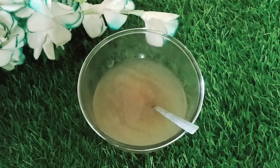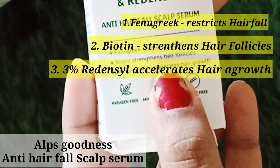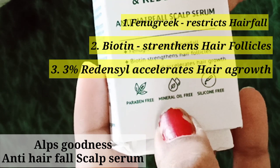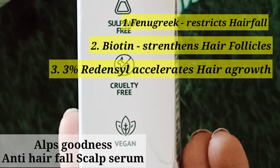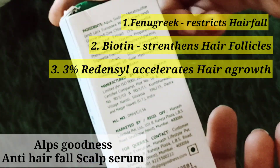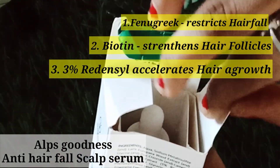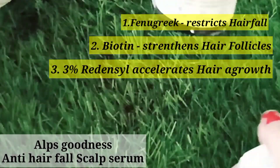Anti-hairfall scalp serum contains fenugreek, biotin, and Redensyl. Biotin and Redensyl accelerate hair growth.